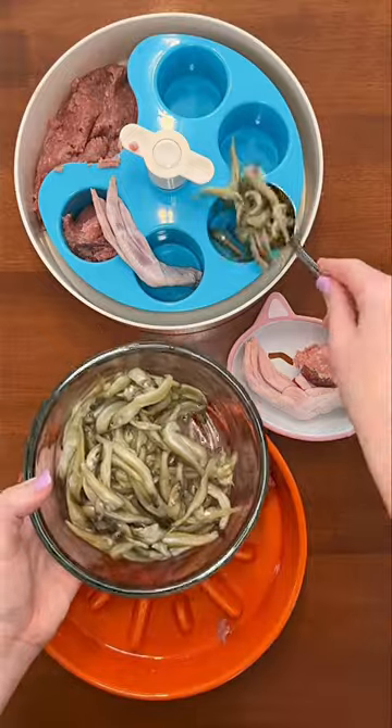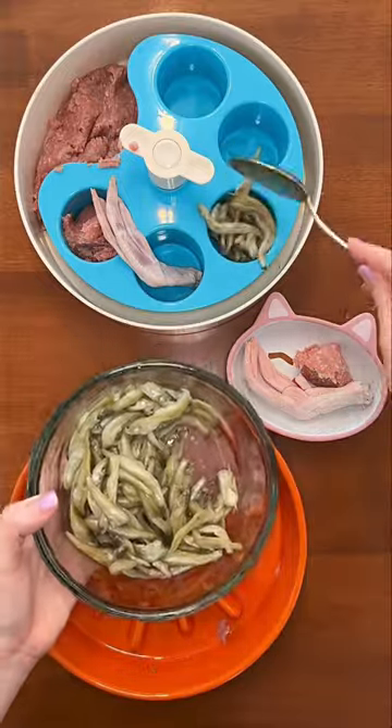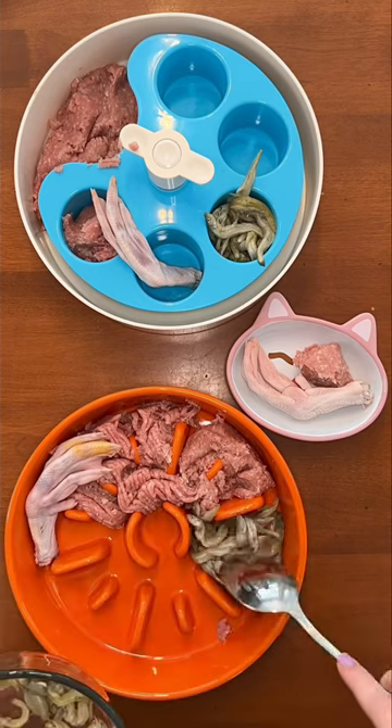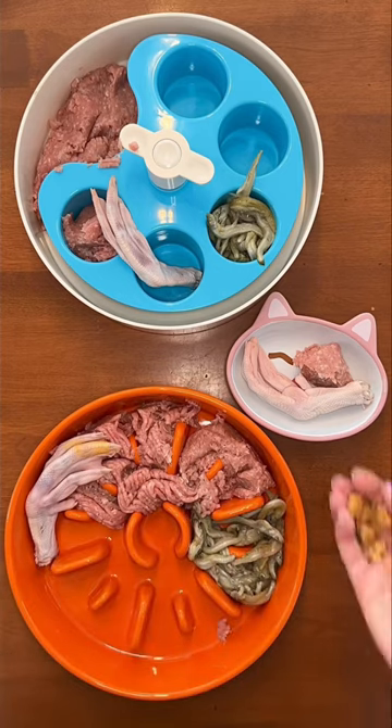Next, it's time for fish. Rudy and Riley are getting raw smelt for omega-3 fatty acids, which helps with skin and coat health and joint support. Buddy is picky, though, so his go-to is freeze-dried salmon.